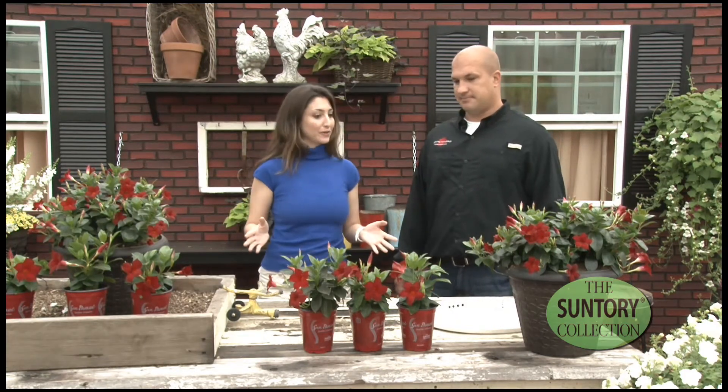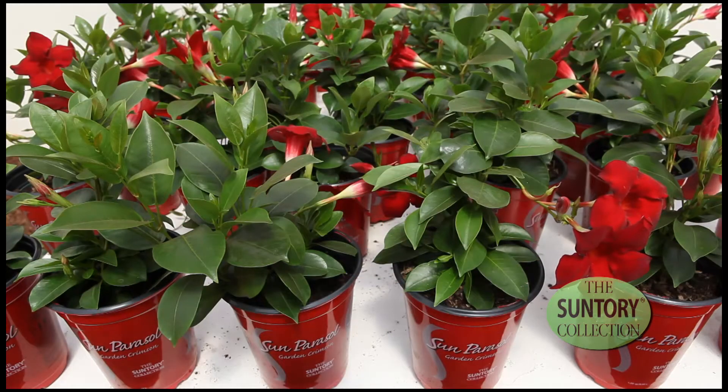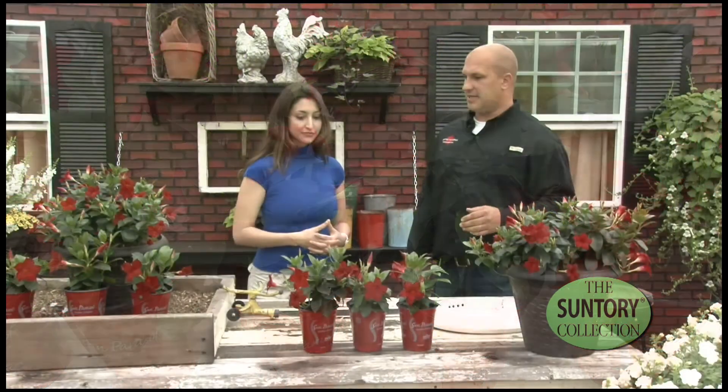What they're offering here is a new pot. Growers can choose between a pot or tag. They've been getting a great response on the red pot and it really stands out to consumers.